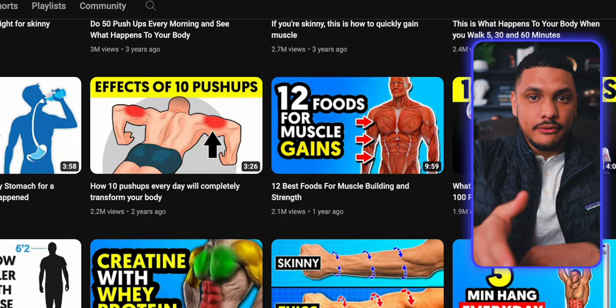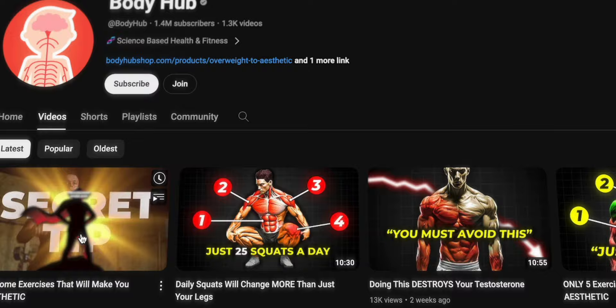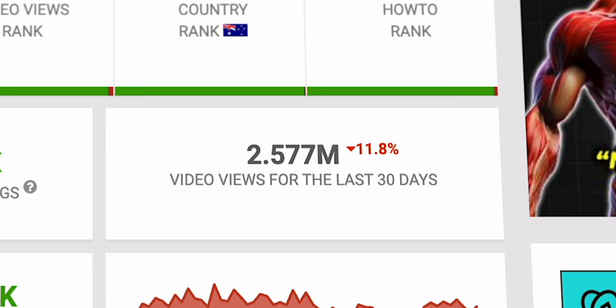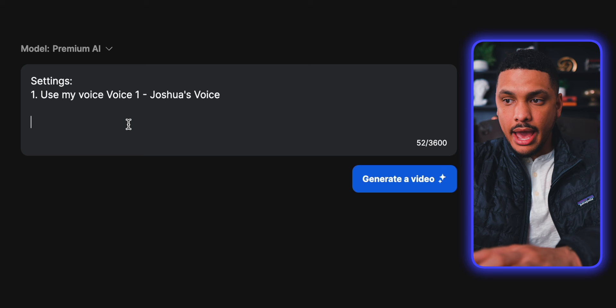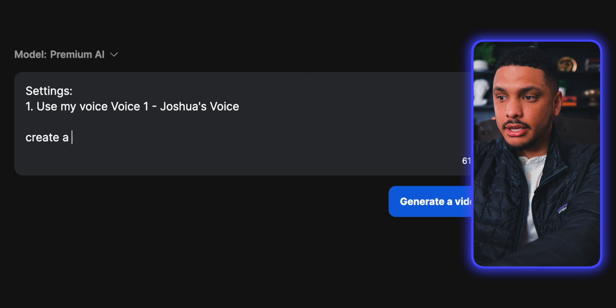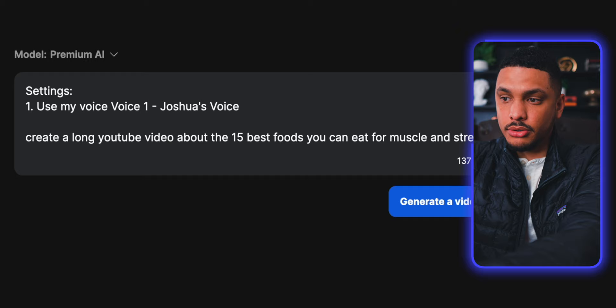Let's say, for example, that you wanted to make a video similar to "12 best foods for muscle and strength" from a channel called Body Hub, which gets an average of 2.5 million views per month and is likely making well over $10,000 per month in YouTube AdSense. What you would do is specify to the AI exactly what you want the video to be about — for example, start the prompt by saying: create a long YouTube video about the 15 best foods you can eat for muscle and strength gaining. Then give the AI some reference material from a reliable source.